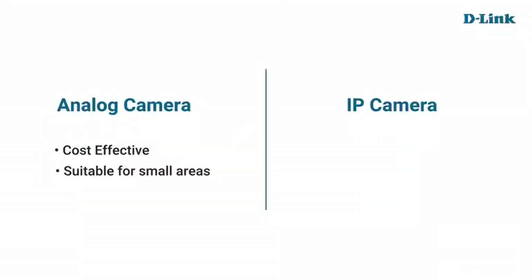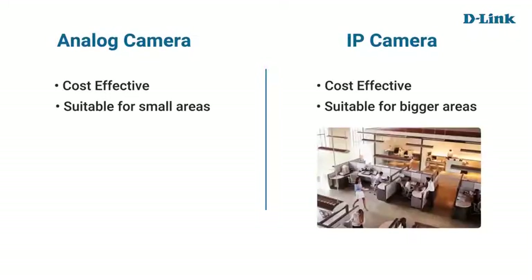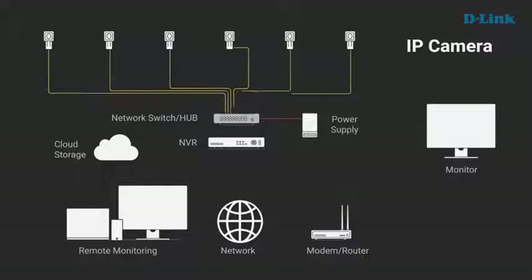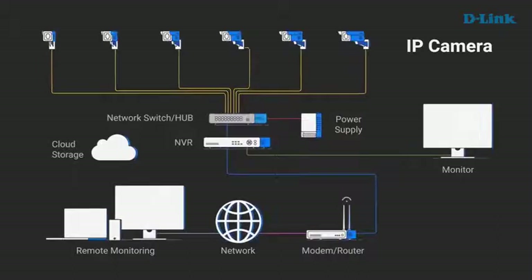IP cameras are a little more expensive than analog cameras but are suitable for bigger areas like offices and parking lots, because cameras are connected to a switch, and all of those cameras on the switch are then connected to the NVR with an Ethernet cable.